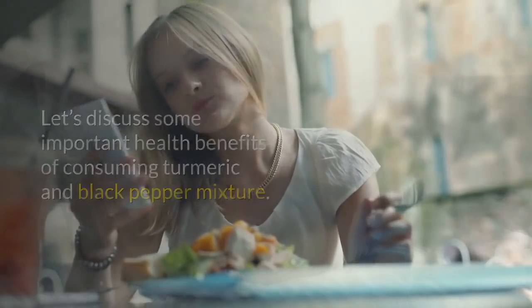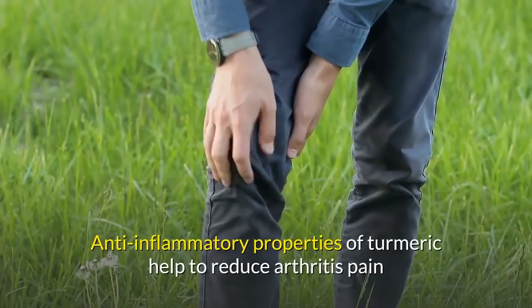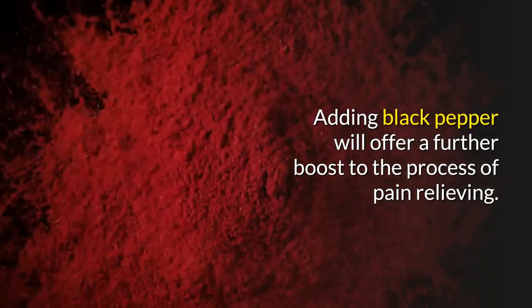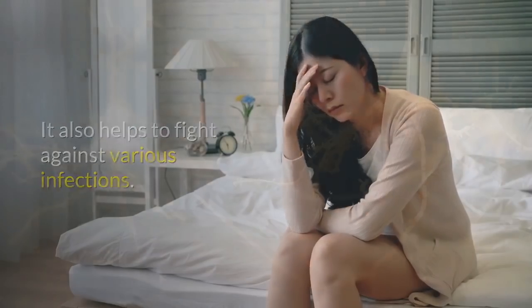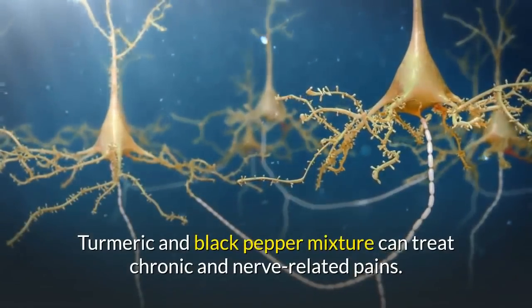Number one: relieves pain. The anti-inflammatory properties of turmeric help to reduce arthritis pain and speed up the healing process. Adding black pepper offers a further boost to pain relief. It also helps to fight against various infections. The turmeric and black pepper mixture can also treat chronic and nerve-related pains.